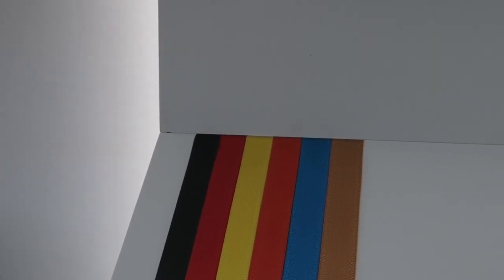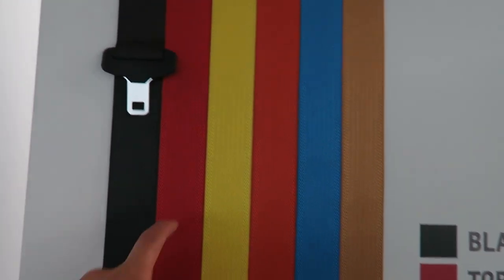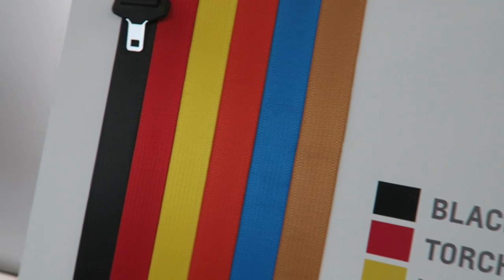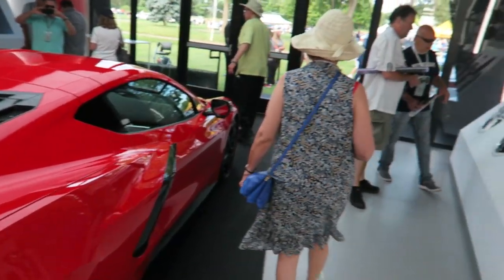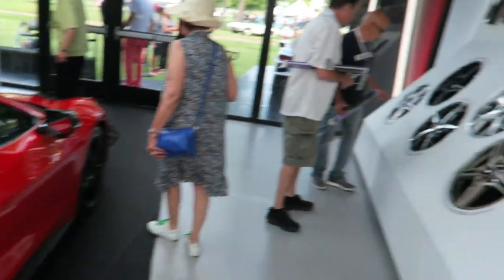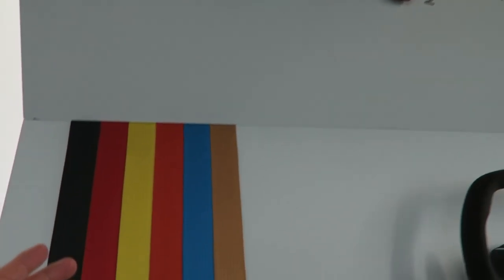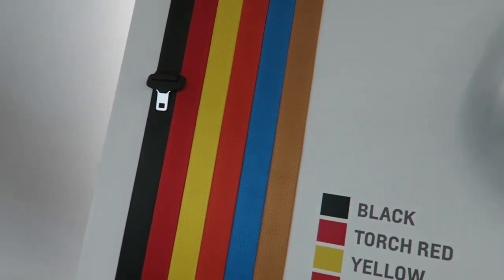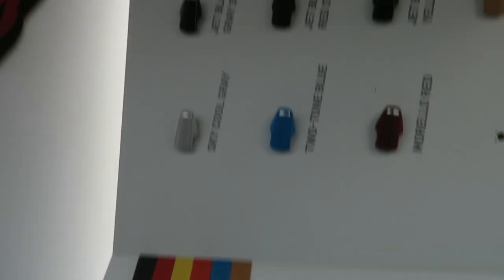There are also seatbelt colors — look at all the different options. Torch Red looks cool, and there's blue as well. The cool thing is, from what I heard, Chevy is not going to restrict your color combinations. So you could do a red exterior with yellow brake calipers, a blue interior, and orange seatbelts if you wanted. They will not say certain combinations are not allowed, so you could literally go crazy with your spec.